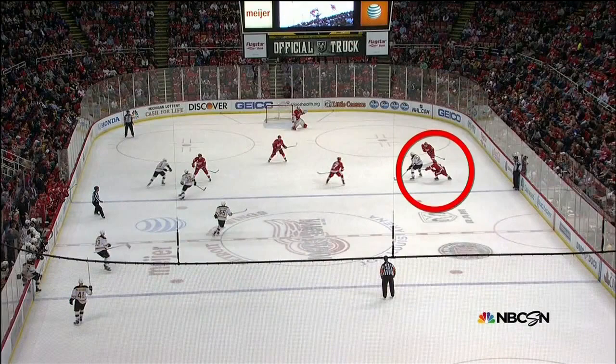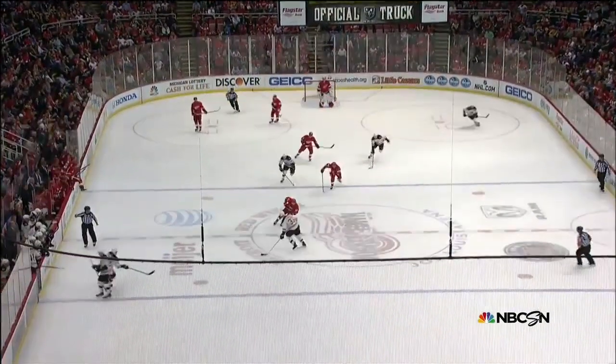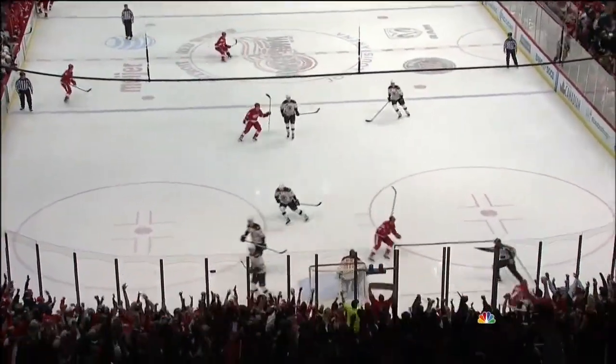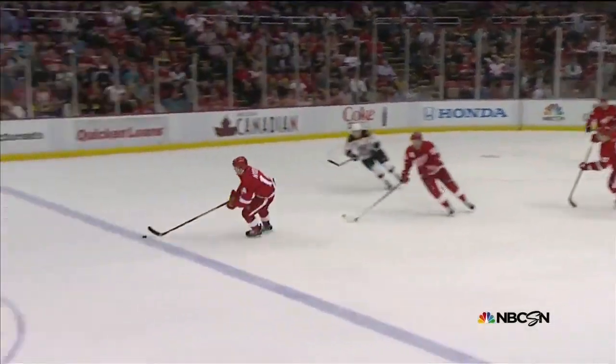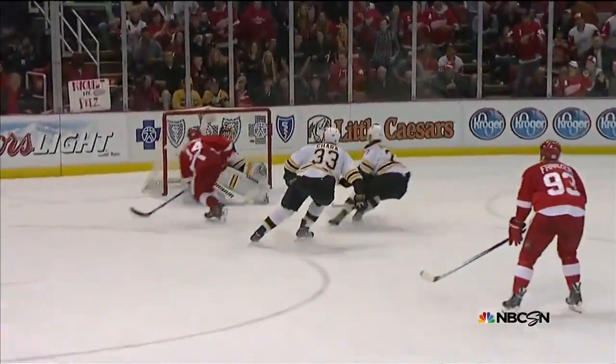The explosiveness of Gustav Nyquist. Now look over in this area here. The Bruins are in the middle of a change. The puck does not get in deep, and now it's a mad scramble, and Nyquist just gets his puck, makes one move, and then goes top shelf over the glove side of Tuukka Rask. What a play defensively, and then the quick explosive foot speed of Nyquist. That's just electrifying.